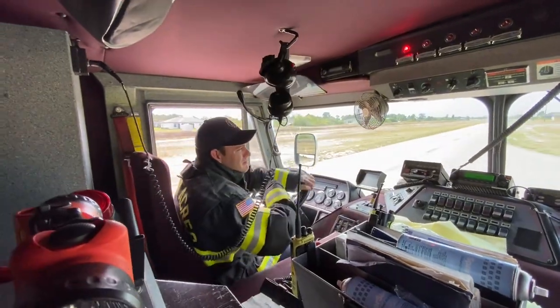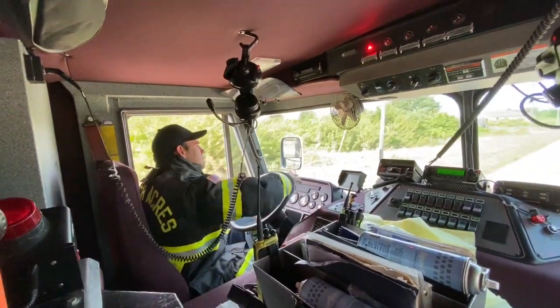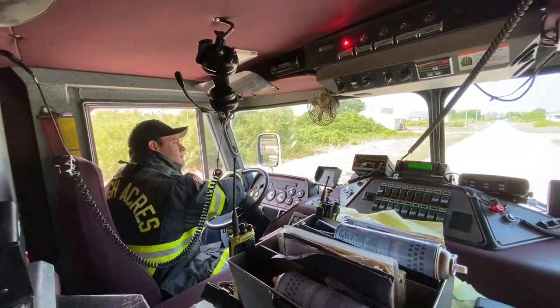In helmets, fireproof coats and trousers, boots so big and strong. The crews are dressed and ready as the engine zooms along.